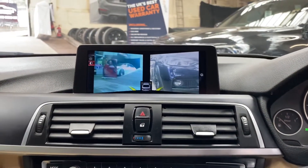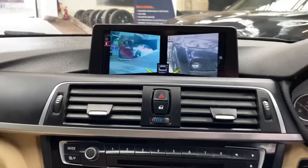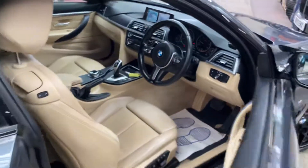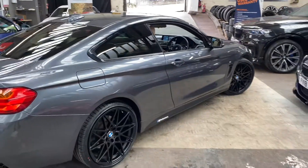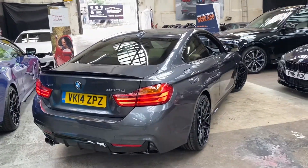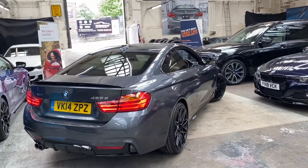So that's a look around this superb 435d. It's got the heads-up display, the adaptive M Sport suspension, and of course the YNT body enhancement kit — nice to have and hard to come by. If you'd like any further information, there'll be two links available in the description. Thank you very much for watching — take care and we look forward to seeing you soon.